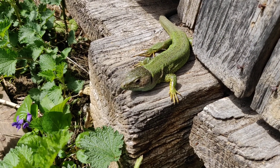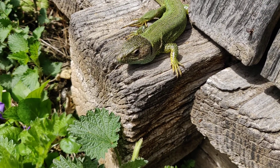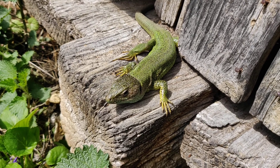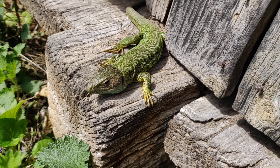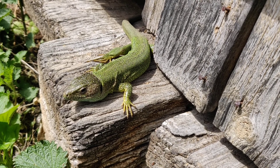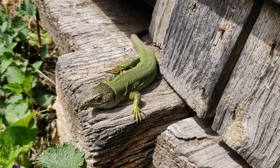It is a very nice creature. Ok, bye little lizard.